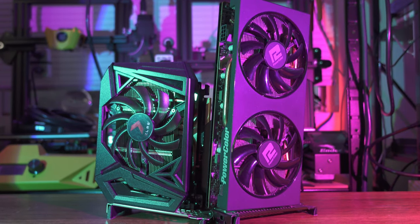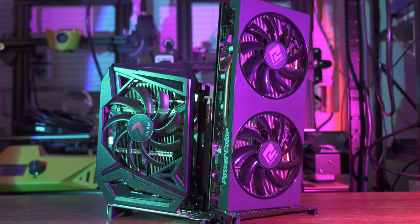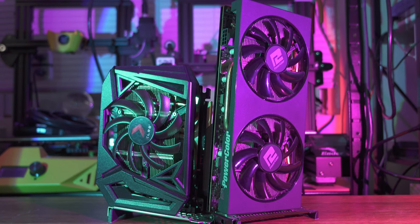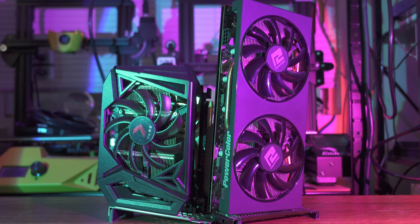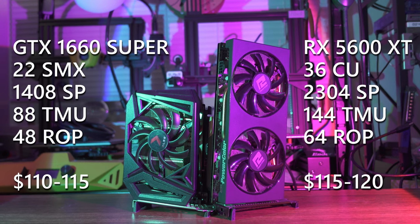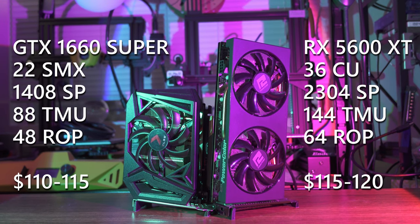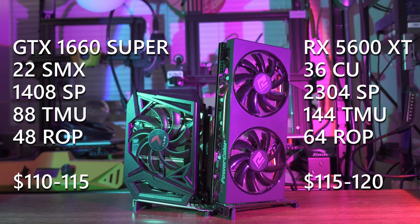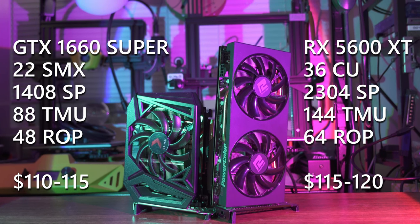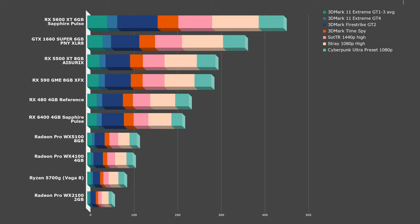We've made it to the last two GPUs: the Radeon RX 5600 XT 6GB and the GeForce GTX 1660 Super 6GB. When new, these didn't directly compete — the 5600 XT competed with the 1660 Ti, while the Super was a slower, less expensive option released almost a year later. The Super is no slouch though: thanks to faster VRAM than its bigger brother, there's only about a 10-15% performance difference between the two. Let's see how these two cards perform in the five-game GPU deathmatch!